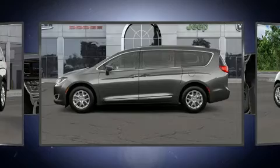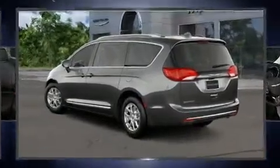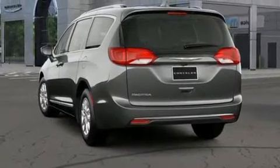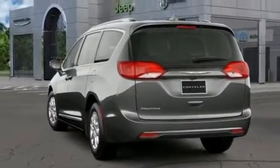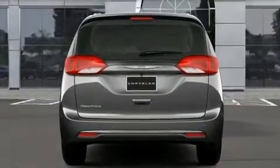Chrysler prioritized practicality, efficiency, and style by including leather upholstery, adjustable headrests in all seating positions, heated steering wheel, a power rear cargo door, remote keyless entry, a roof rack, and power windows.